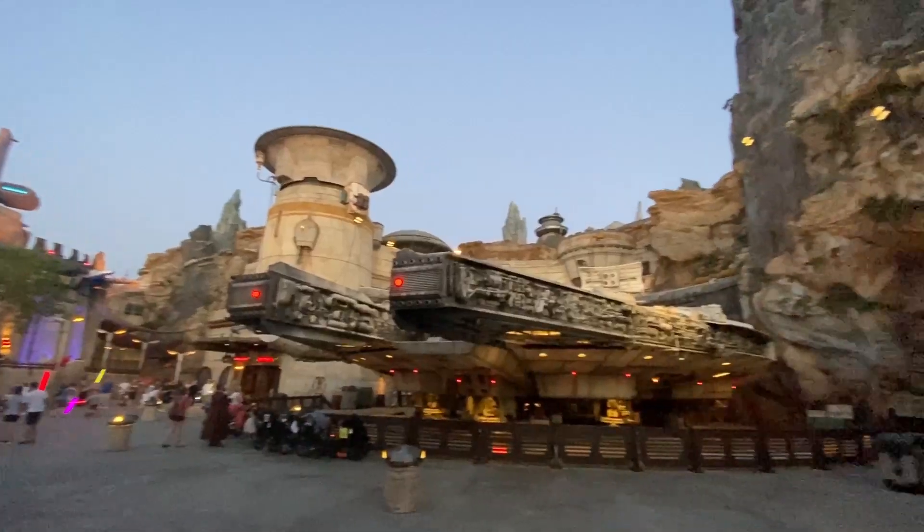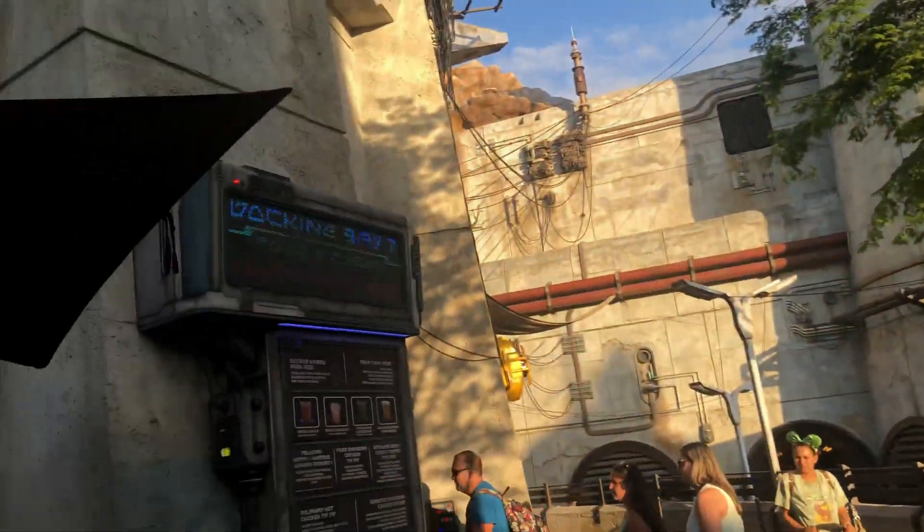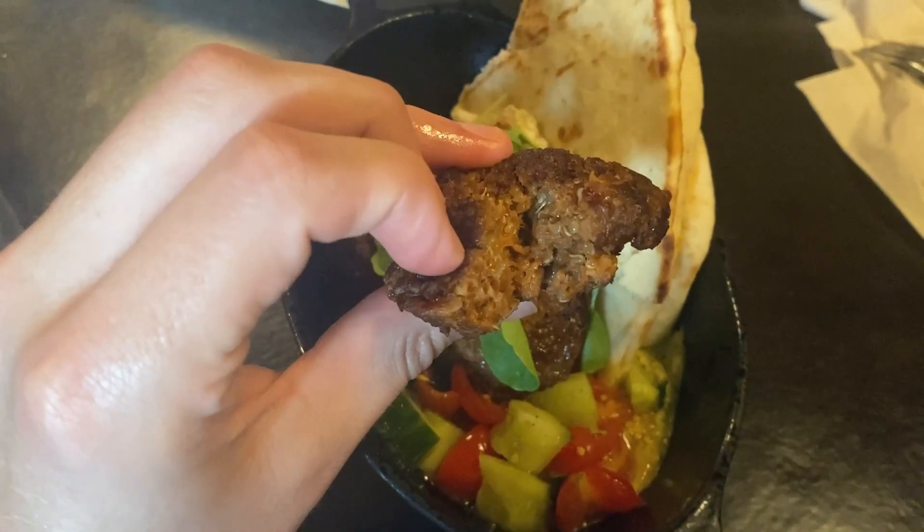Impossible vegan meatballs? Yes, please. After riding the Millennium Falcon, head over to Docking Bay 7 and pick up the Felucian Kefta and Hummus Garden Spread.